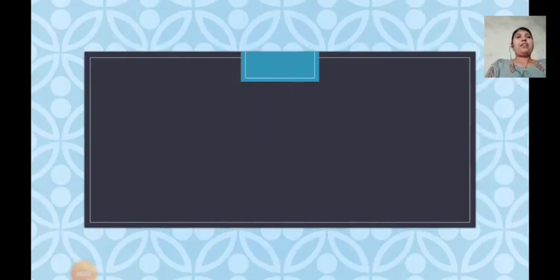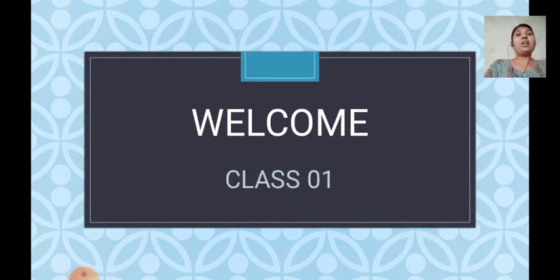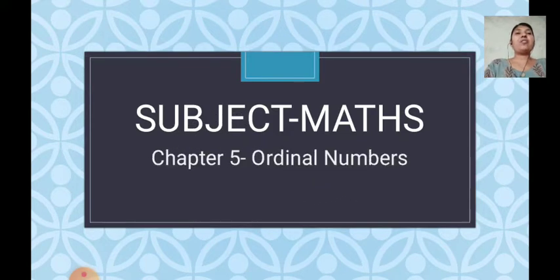Hello students and welcome again! How are you all? You are watching videos carefully, listening to the teacher, and doing your work. So students, I welcome you again to class one. We are learning maths.